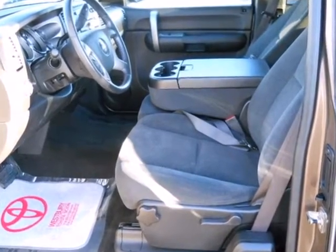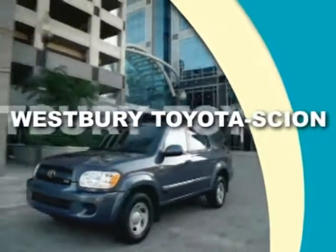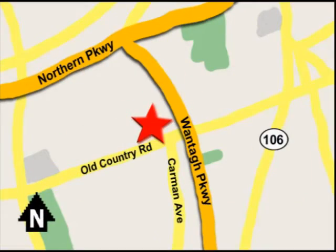Come on in today and see it for yourself. Call or email today, or stop on by our brand new state-of-the-art facility. We're conveniently located on Old Country Road off Wontop Parkway.